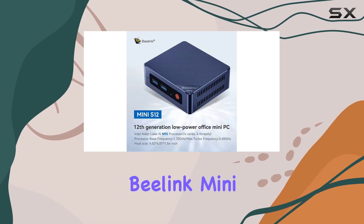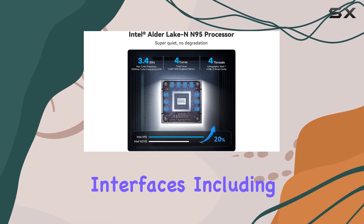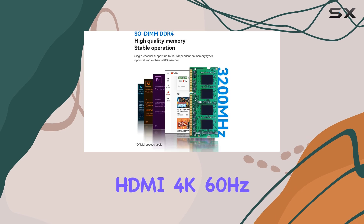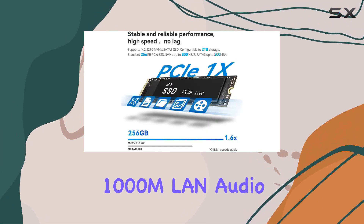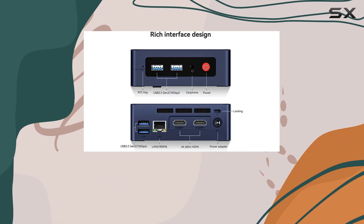Connectivity is key, and the Beelink Mini S12 doesn't disappoint. With a plethora of interfaces, including 4 USB 3.2 Gen 2 ports, dual HDMI 4K 60Hz support, RJ45 1000M LAN, audio jack, and DC jack, it's ready for any task you throw its way.